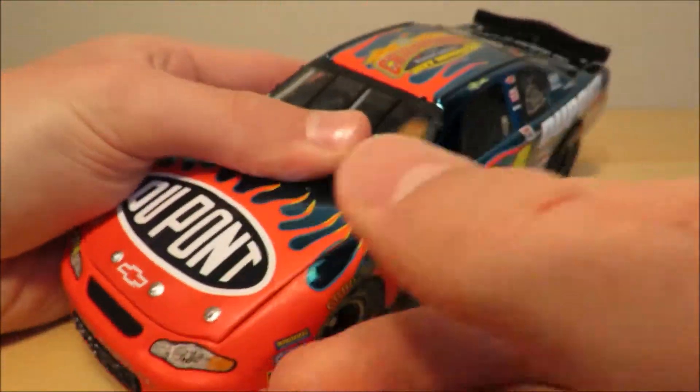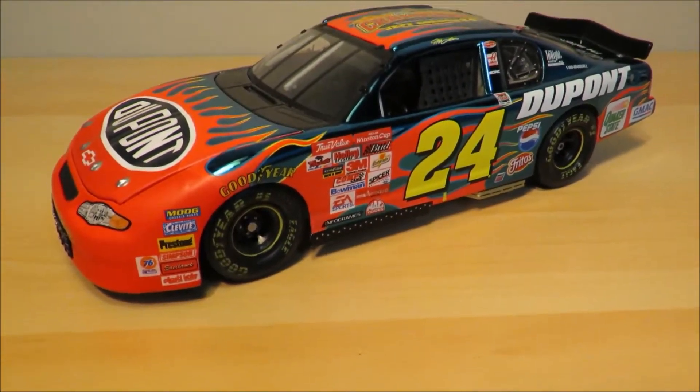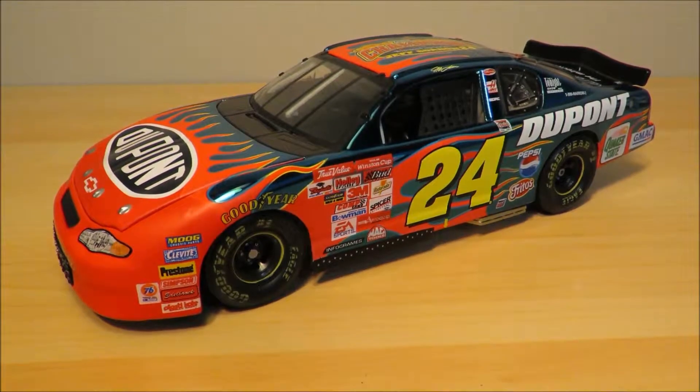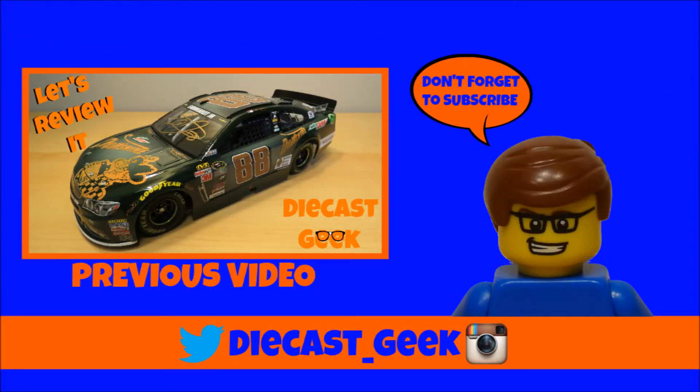That's going to pretty much wrap up this diecast with you guys. Hope you enjoyed this video. Thanks for 50 subscribers — I really do appreciate you guys for subscribing. If you're not subscribed, why don't you click that subscribe button and turn on notifications. I have new videos every Tuesday, Thursday, and Saturday. Thanks for watching — I'm Dak Keski, and I'm signing out.